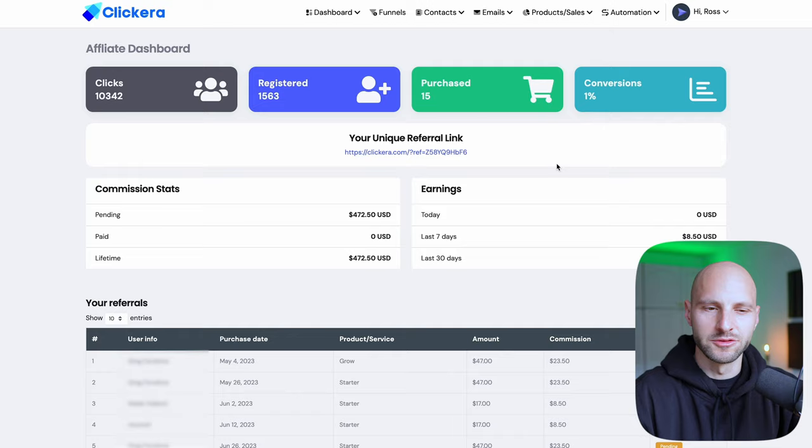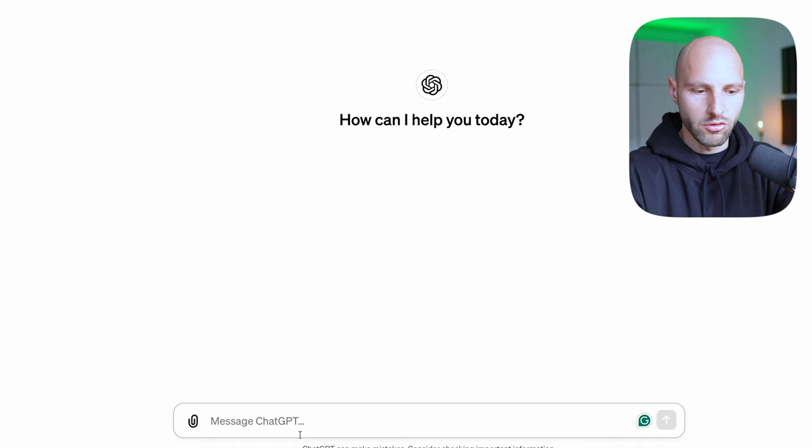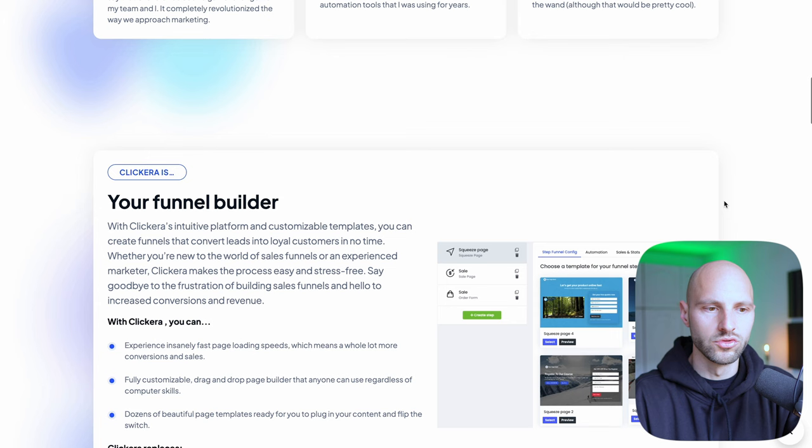Now the question is: how do you bring people to click your link? We're going to use ChatGPT to write us a Clickera review — or a software review for whatever software you're promoting, whether it's Clickera, Canva, or anything else. We're going to use AI to write a detailed software review so people can read it, and we're going to post this review on a special website. So here, we want to prompt ChatGPT: 'Write us a blog article about an automation software called Clickera.'